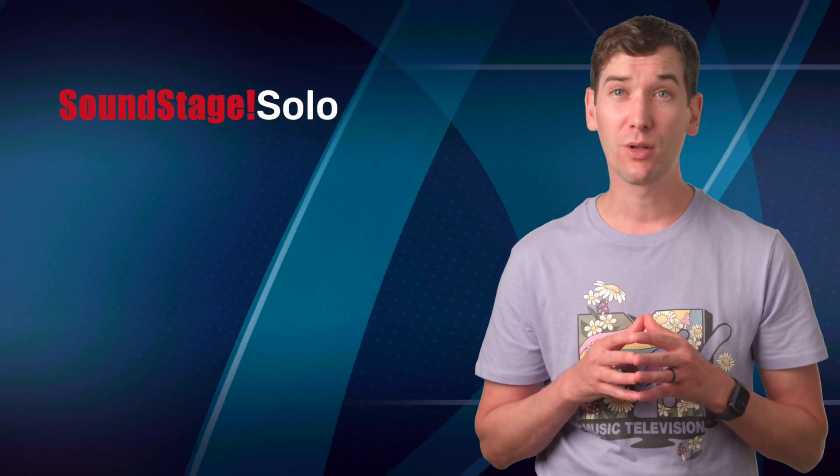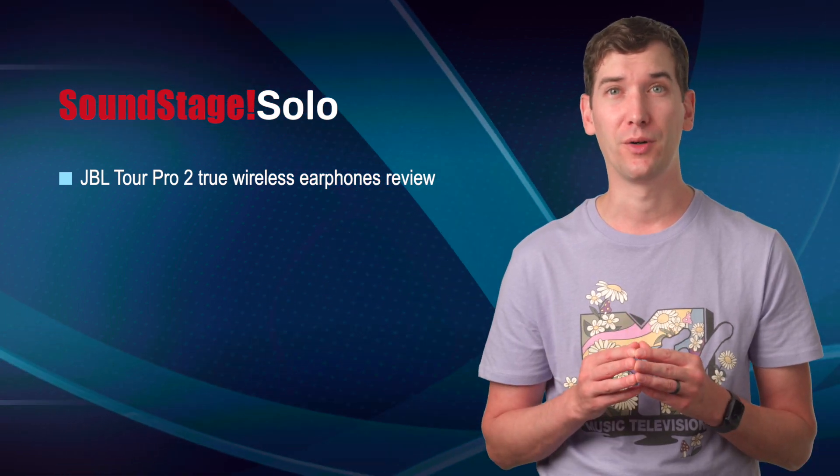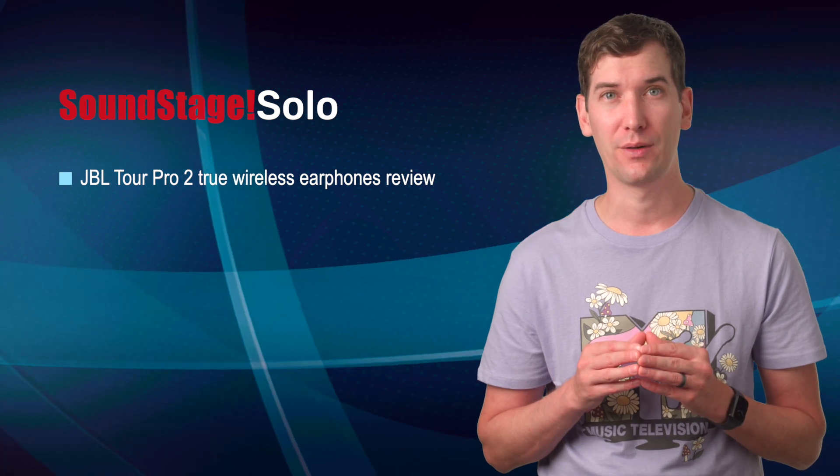On Soundstage Solo, Senior Editor Jeffrey Morrison reviews JBL's Tour Pro 2 True Wireless Earphones. 'They sound really good, have great noise cancelling, and are really comfortable,' Jeffrey writes.